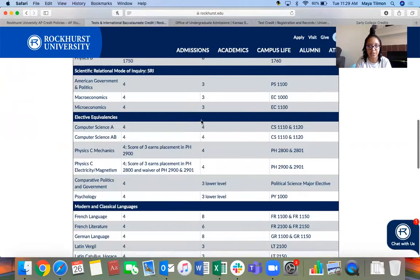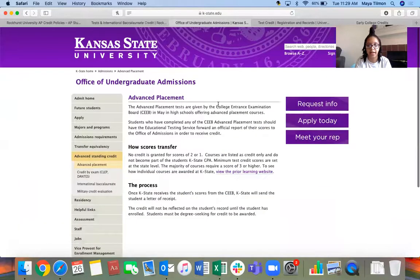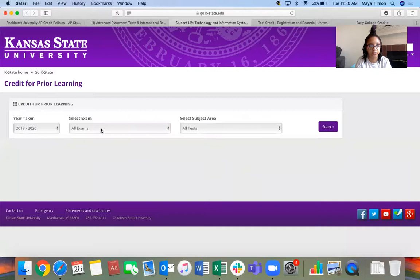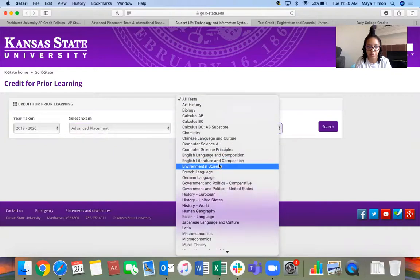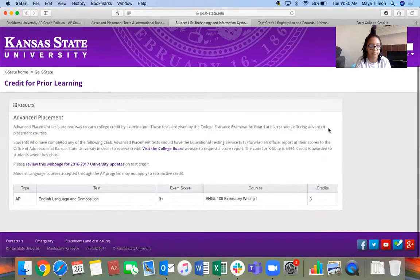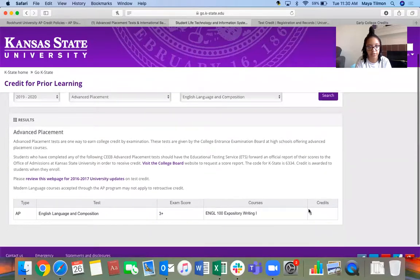We're not going to get too much into IB because it isn't offered in very many places in Kansas City — just Lincoln and Sumner, and maybe one other school. Now let's look at it from another college's perspective — K-State. K-State is on a separate kind of website you can look up. Select the exam, we're going to select AP exams. Which test? We're going to stick with AP English Lang. You need to get a three or more and it will count for college credit.